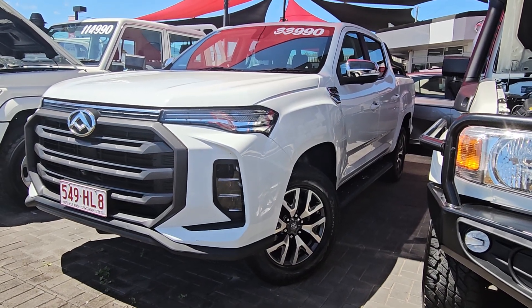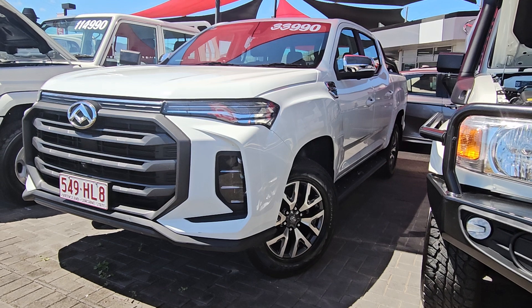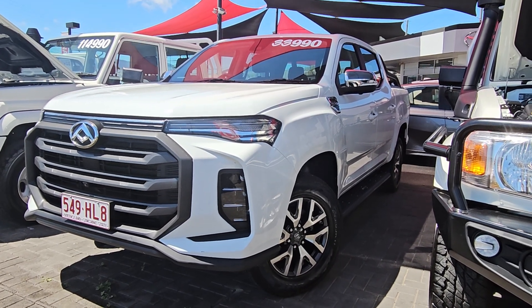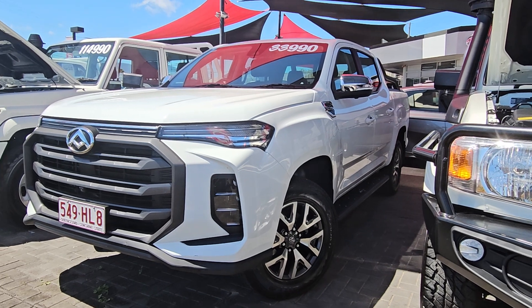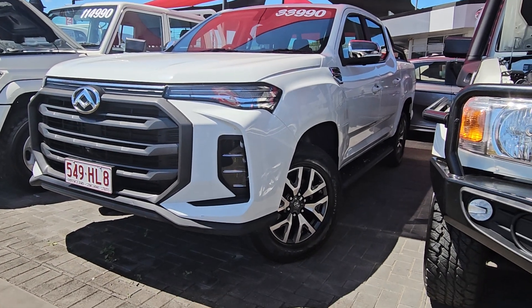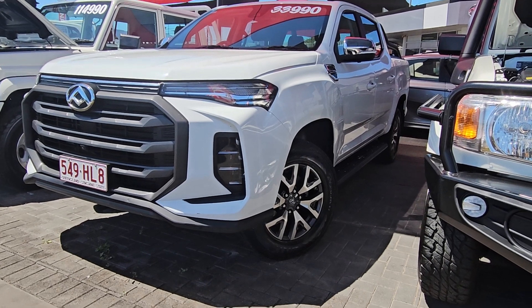G'day Harry, this is Brayden from Pacific Toyota, just doing a quick little video tour on our 2021 LDV T60 Lux sitting here in front of me — a manual for only $33,990 drive-away. This thing is an absolute glamour, can't wait to take you through it.